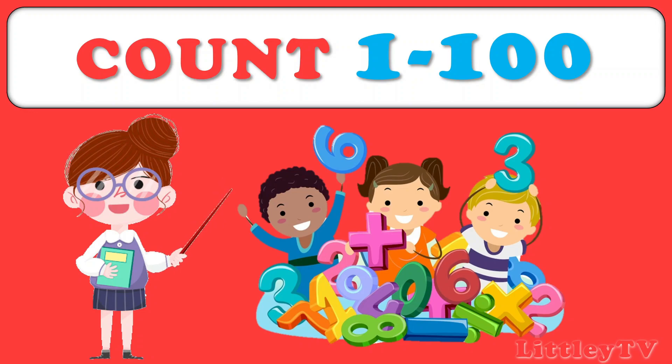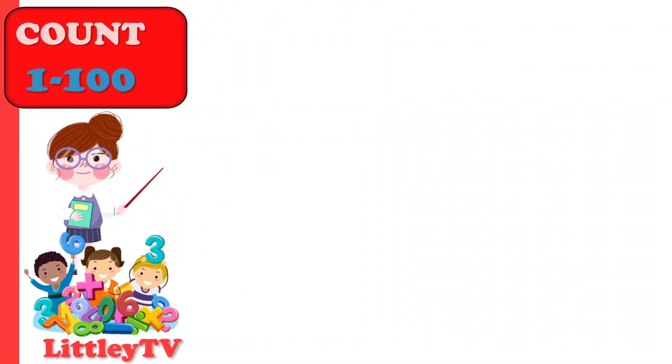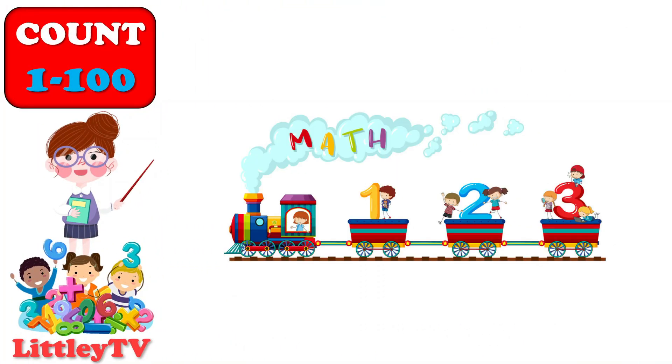Hello kids. Welcome to Littley TV. So kids, today we will learn counting from 1 to 100. So now, it's time to start the counting.